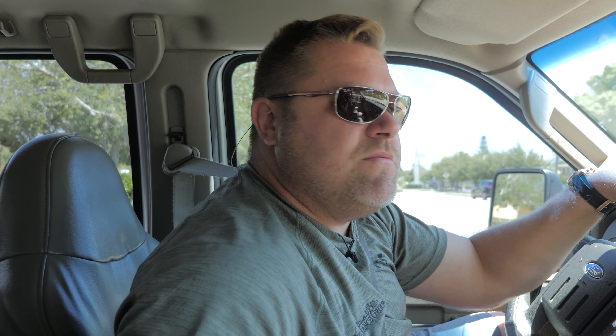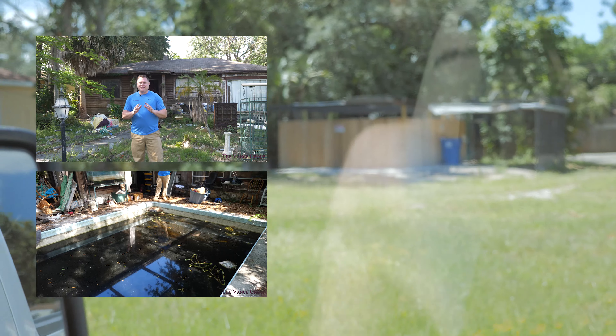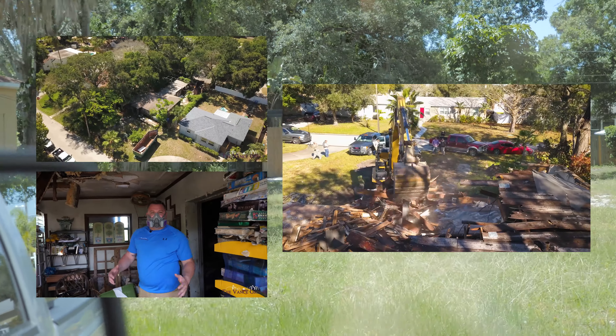Right now we're going to swing by our demolition project because we need to check the grass — and it's high. We haven't been to this place since the whole house was knocked down, and right behind that fence is the pool. Just a few months ago I was knocking this thing down.